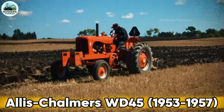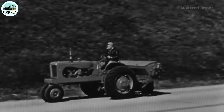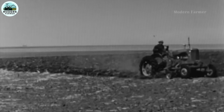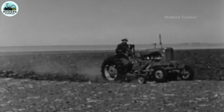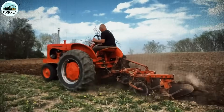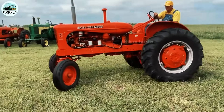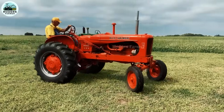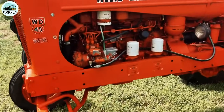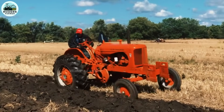Allis-Chalmers WD-45. Ladies and gentlemen, today we go back in time — back to 1953, when the legendary Allis-Chalmers WD-45 appeared on the American fields. This was not just a tractor, but a loyal and durable companion of many generations of farmers. When Allis-Chalmers introduced the WD-45, they brought a true revolution in the agricultural industry. With more than 90,000 units produced, this tractor line was not only a symbol of innovation, but also a testament to dedication to serving farmers. At the price of $2,400 at that time, the WD-45 was not only a labor tool, but also an investment in the future.